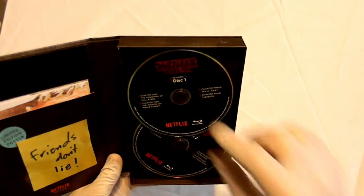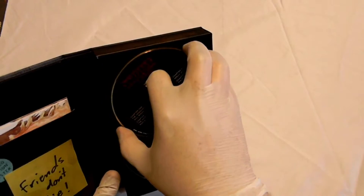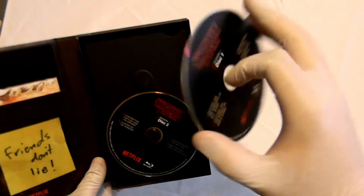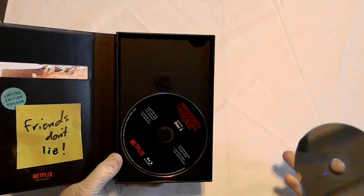The Blu-ray discs are held in not by a plastic seal, but instead a small foam circle. The foam really doesn't like to budge, so getting them out can be a little tricky. Lifting this panel out reveals the DVDs hiding below, as well as a nice picture. Let's pop this thing in and recapture the magic of seeing Stranger Things for the first time.